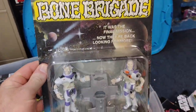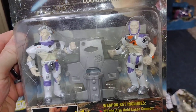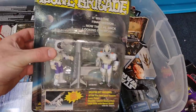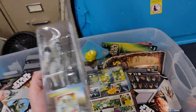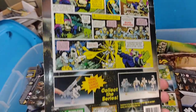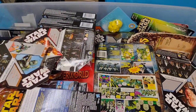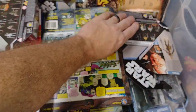Bone Brigade astronaut set — love these, very cool. There's the other astronaut set. I loved how they had the comic in the back too, and the little file cards. I do have a video of those back in my catalog of collection videos.